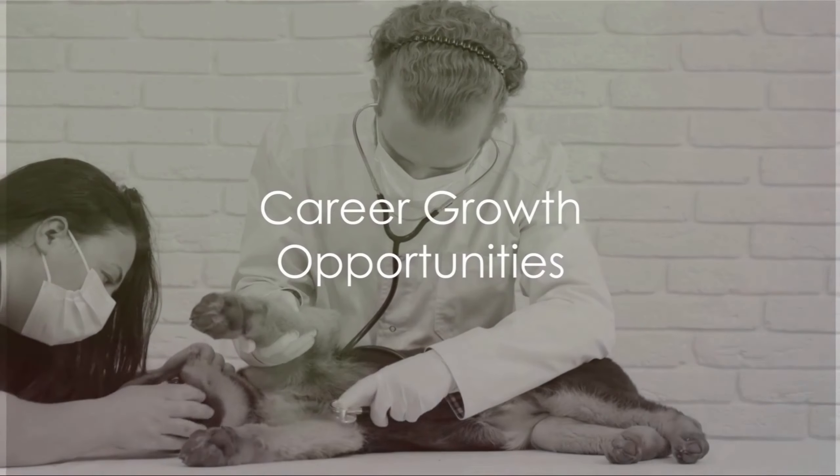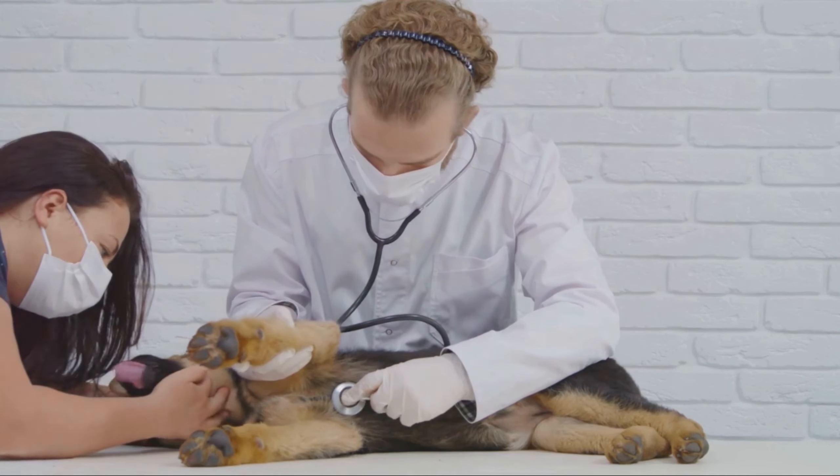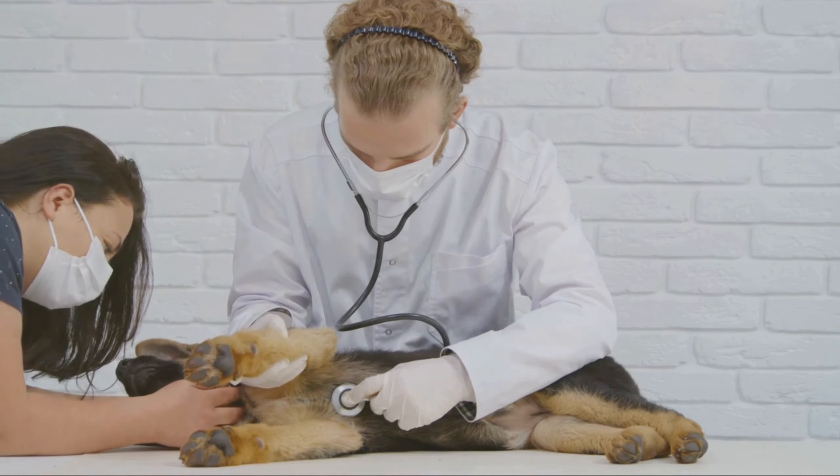Once you land a job, there's still room for growth. Many veterinary assistants choose to continue their education and become veterinary technicians or even veterinarians. The sky's the limit.